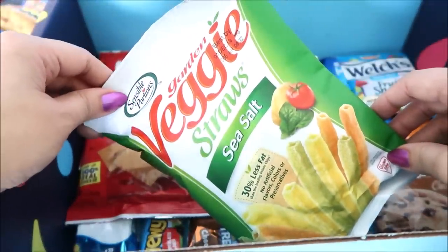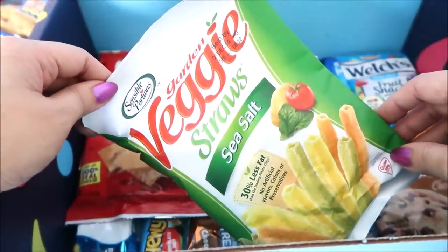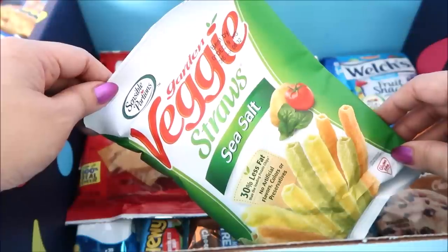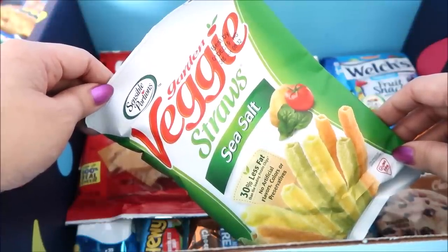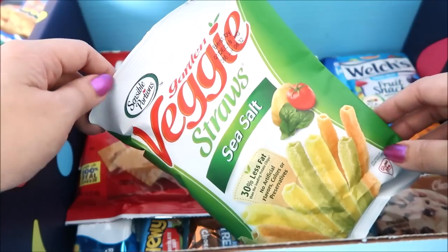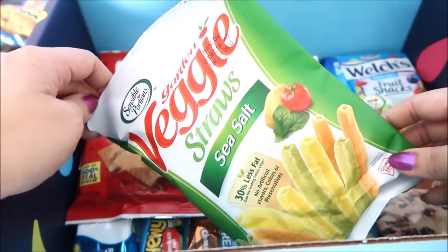As I was researching this subscription, they do have a healthy version box. It's a little bit pricier but you get snacks that are better for you. We'll talk about that later.